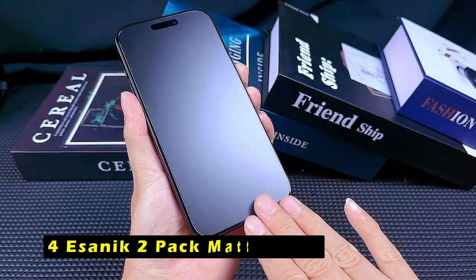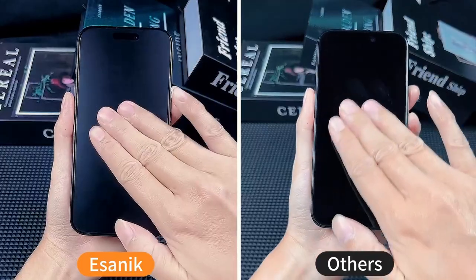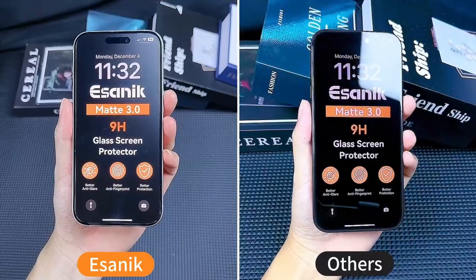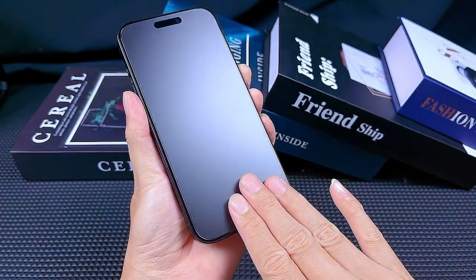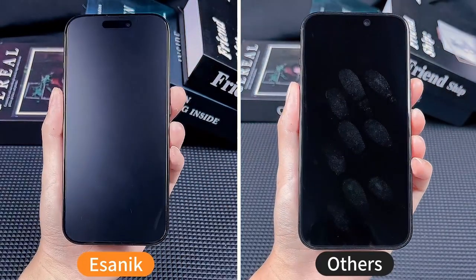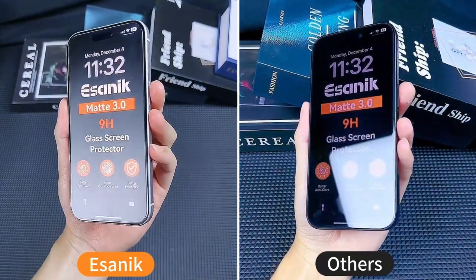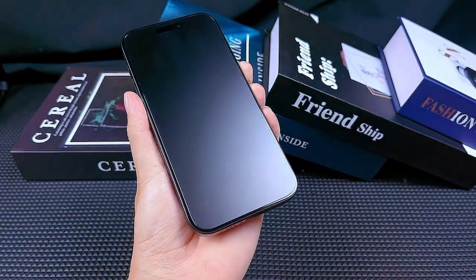At number 4 is the Isanic 2-Pack Matte Glass. It offers a unique and enjoyable experience for iPhone 16 Pro Max users. Its matte surface provides a silk-like touch that is resistant to dirt, sweat, and fingerprints, making it ideal for those who frequently use their phones with sweaty hands or in dusty environments. The matte finish also enhances the gaming experience by minimizing friction, allowing for smoother and more precise movements. The 100% touch accuracy ensures that every touch is registered accurately, providing a responsive and satisfying interaction.